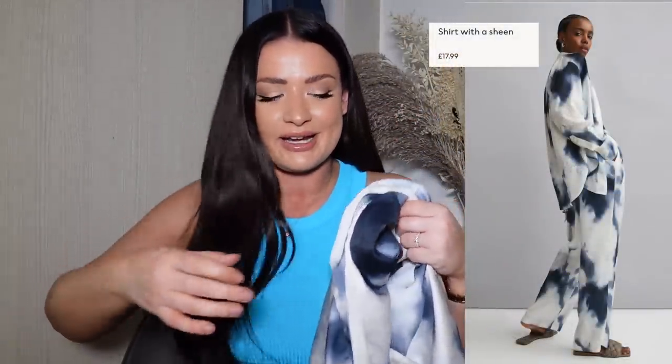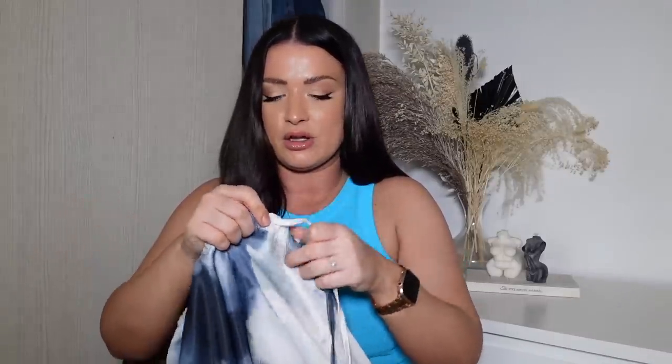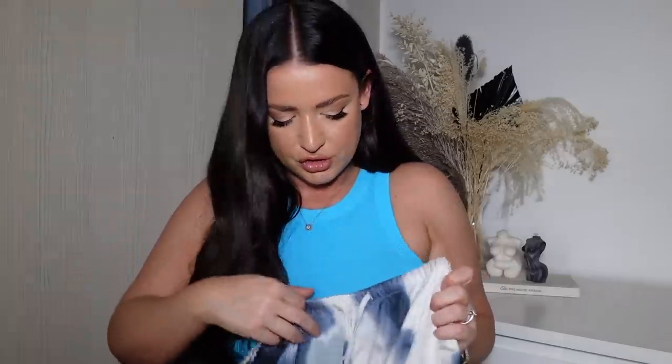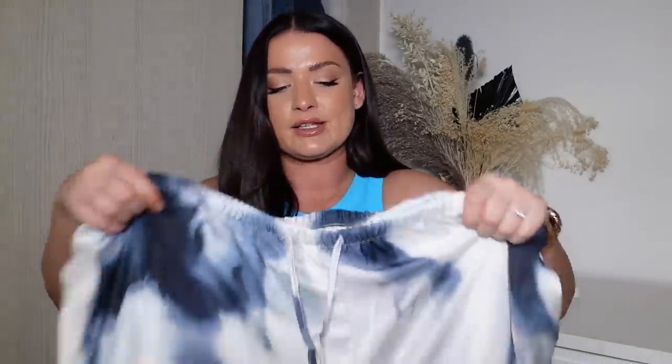I did actually see this on the website and I was going to order it anyway, so I was really glad I saw it in H&M Manchester. It is this like tie-dye shirt with matching trousers. I picked this one up in an XL trouser, which I think is about a 16 in H&M. I was panicking when the lady was packing it for me because I thought the waistband had no drawstring — but then as she was putting it in the bag I realised there is a drawstring. So I've got these in an XL because I have chunky legs and I wanted them to be baggy, whereas having this little drawstring is perfect because then I can make the waist smaller. The trousers are £24.99 and the shirt is £17.99.